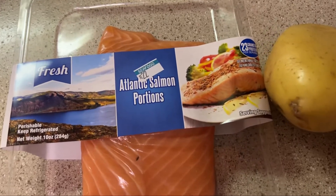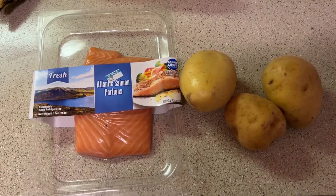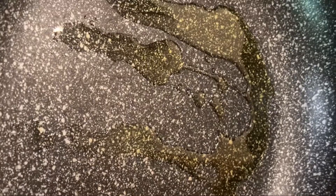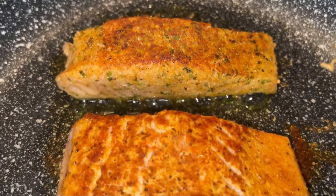Next I had the Atlantic salmon portions — I've never tried this but I got it from Kroger. I was like, let me try, because I hate frozen fish, but this one was unthawed and it looked delicious. So I put some olive oil in the pan, cooked my fish up, seasoned it really good.